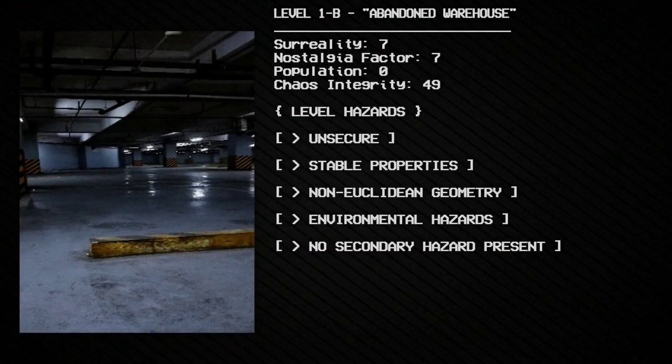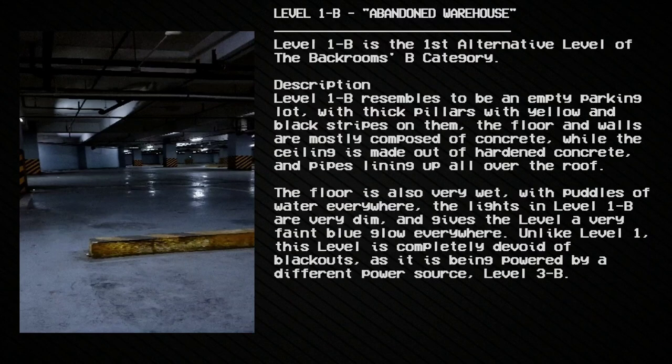Level 1b. Abandoned warehouse surreality: 7. Nostalgia factor: 7. Population: 0. Chaos integrity: 49. Level hazards: unstable properties, non-Euclidean geometry, environmental hazards. No secondary hazard present. Level 1b is the first alternative level of the Backrooms B category.